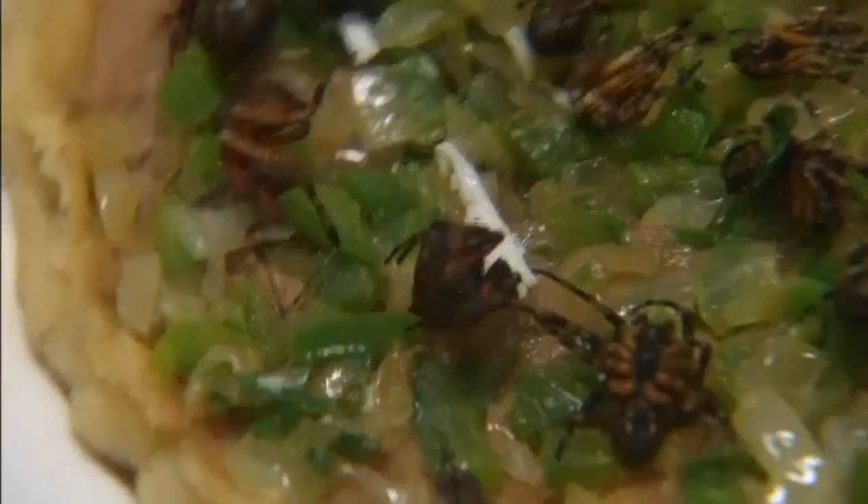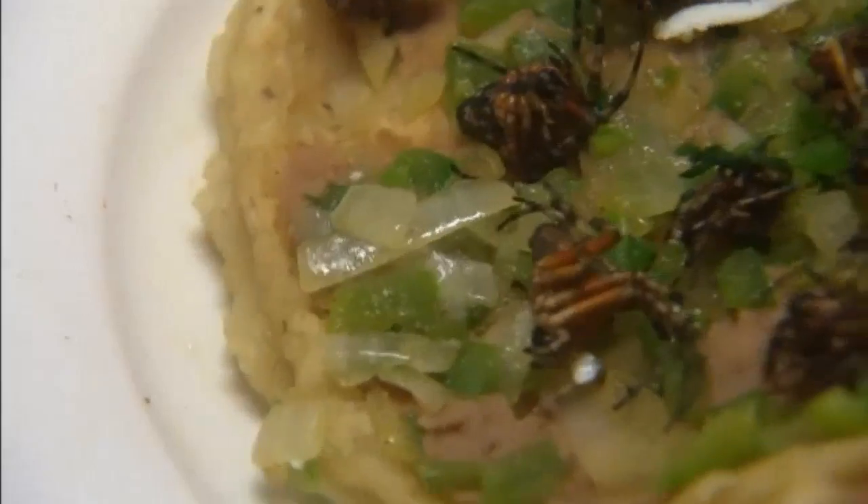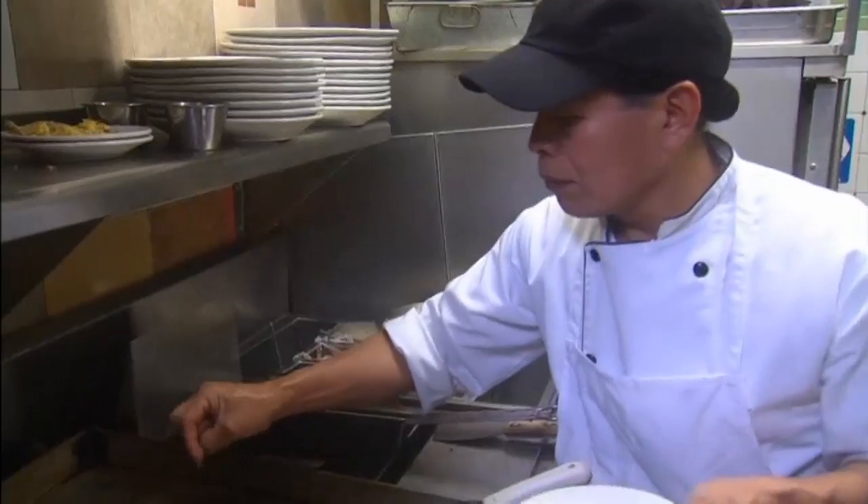La Cocinita de San Juan has a full list of Mexican-style tacos with wild menu items such as scorpions and spiders. And they really are wild, says restaurant owner Pedro Hernandez.